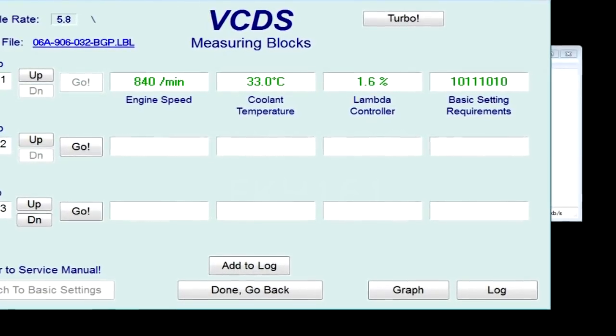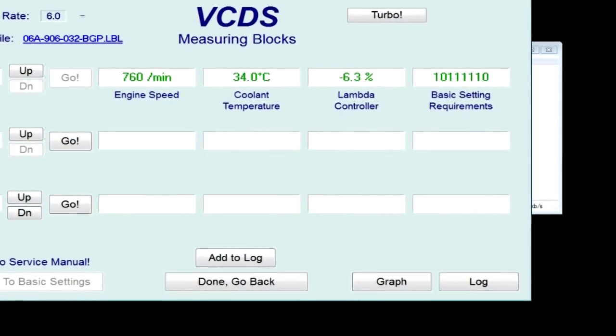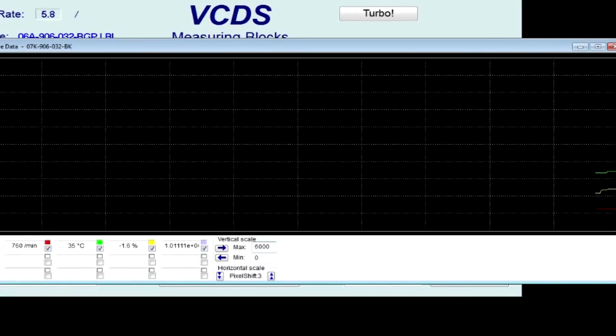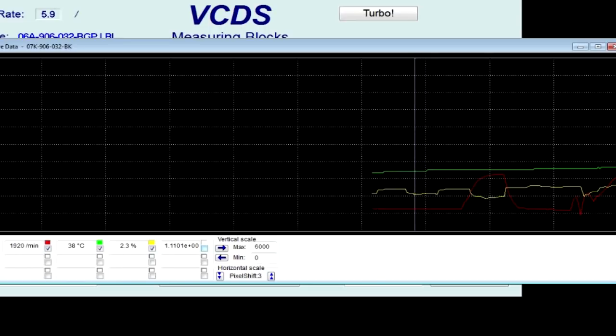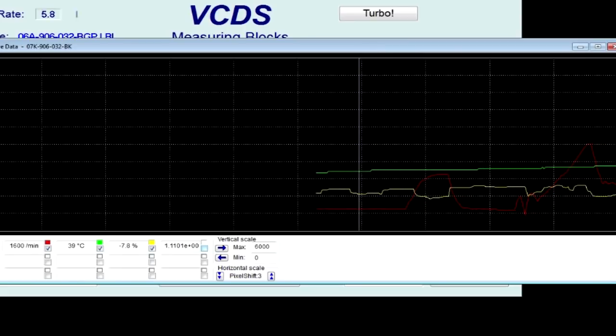We'll probably scope it as well, just to see what the signal looks like. Maybe we'll graph this and see what that looks like. Watching the red line — that's RPM. Hopefully it cuts out while cruising rather than at idle, because that makes for a more drastic drop in the graph.